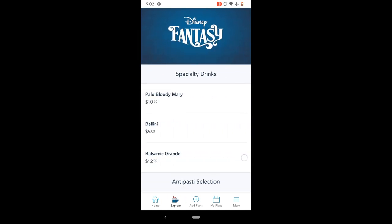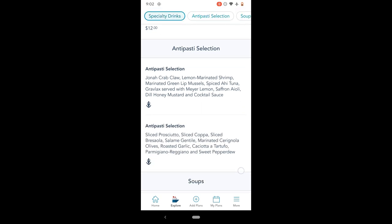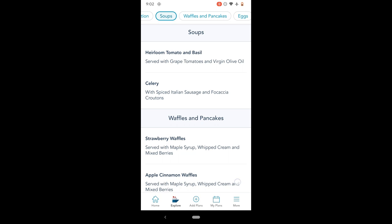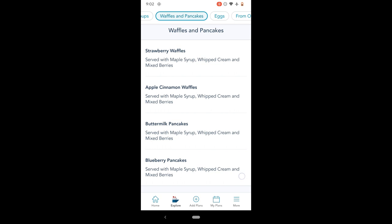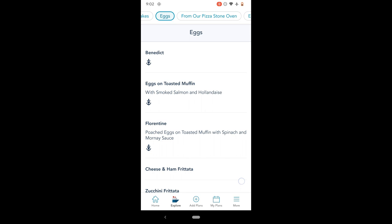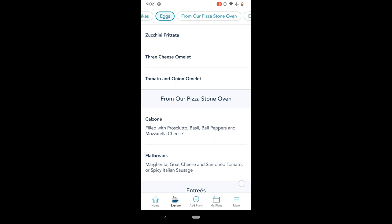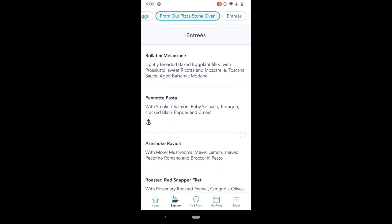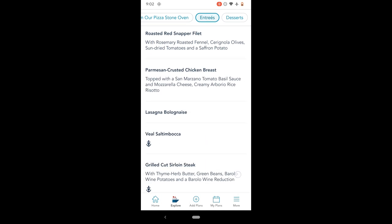In terms of the brunch menu, you have specialty drinks — all of the restaurants will have specialty drinks affiliated with that restaurant for an extra charge. You have antipasti selections as well as soups. You buy a pre-fixed menu, so you're paying one price and then the waiter will take you through your options. There were a couple of complaints from Palo brunch guests that service was a little slow, but everything is prepared à la minute — meaning when you order it, they prepare it.